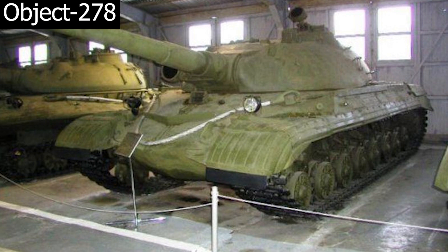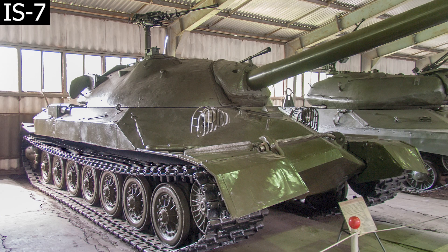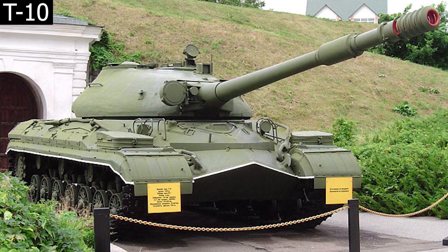Belə yenilikçi prototiplərdən biri də Objekt 278 prototipi idi. Bu prototip IS-7 və T-10 tanklarının hibridi idi. Bu prototip fərqli idi, çünki tankda güc mənbəyi kimi dizel mühəriyindən deyil, qaz turbini mühəriyindən istifadə edilmişdi. GTD-1 adlı bu mühərik helikopter mühəriyinin modifikasiya edilmiş variantı idi.